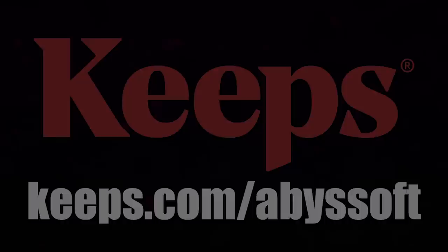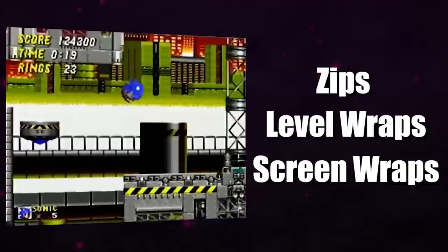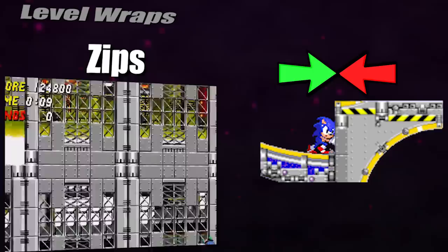Before we jump into how these TAS strats became possible, there are a few glitch mechanics we need to go over: zips, level wraps, and screen wraps. Zips are the most famous trick in the classic Sonic series and are quite easy to understand. Walls in Sonic 2 push against Sonic with a force in the opposite direction from which he is pushing against them. This is designed to keep Sonic out, but in certain circumstances it has the opposite effect.